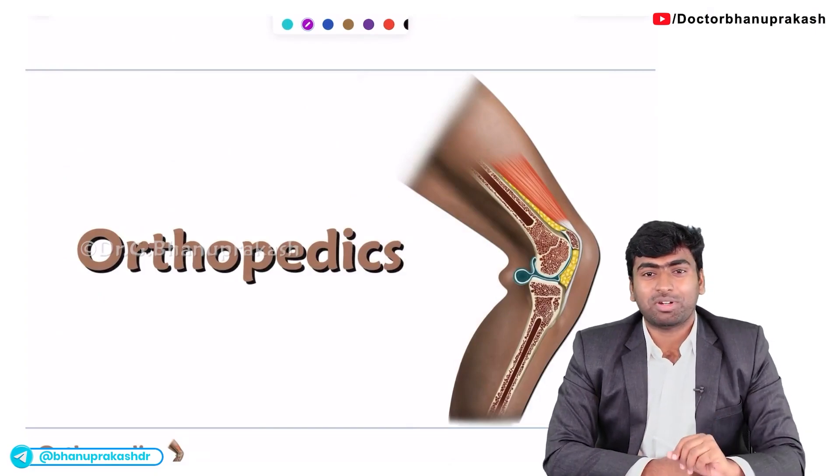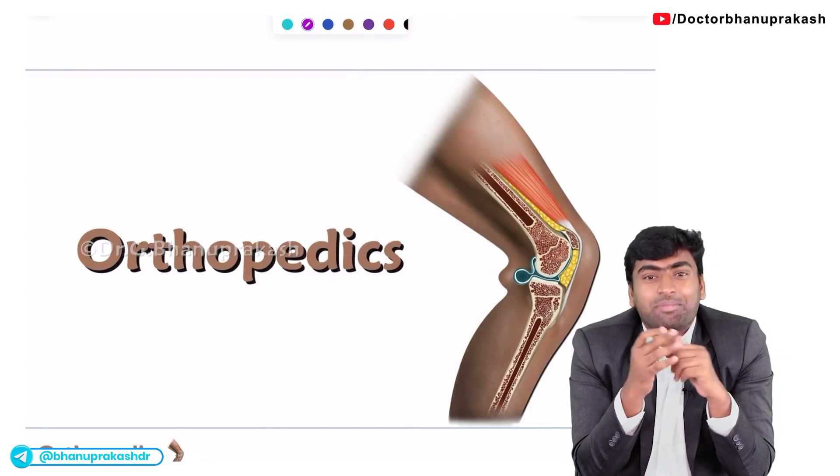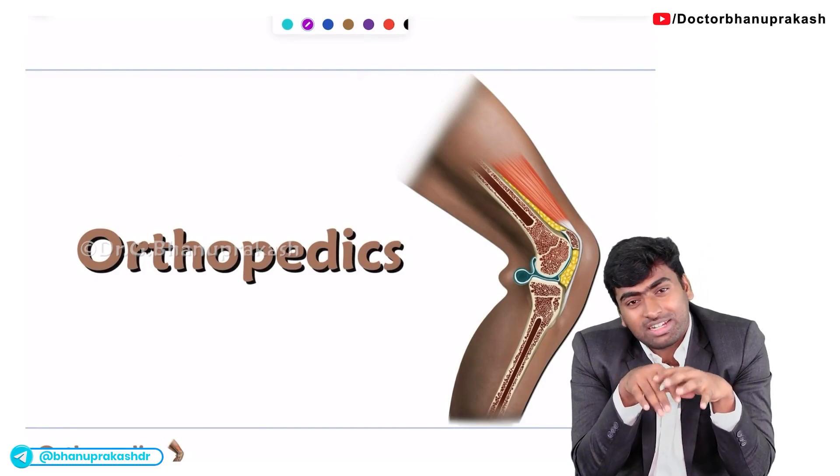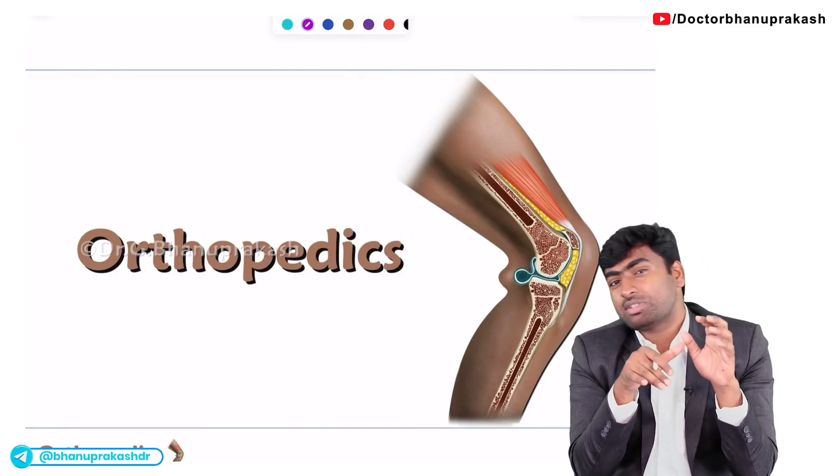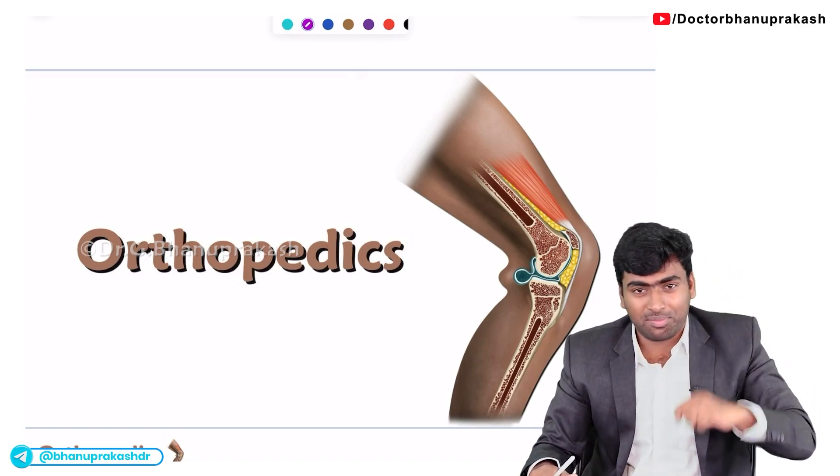Next subject is orthopedics. In orthopedics, 5 to 7 questions will be asked. If you read these topics you will get all 7 sometimes, but most of the time you will get at least 5 questions from these topics.